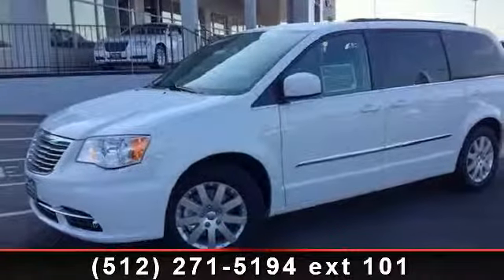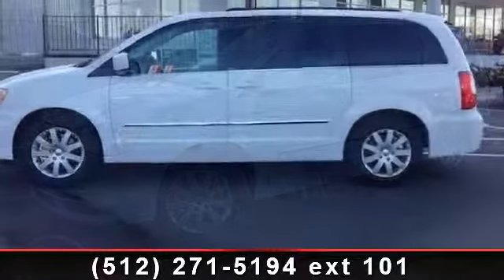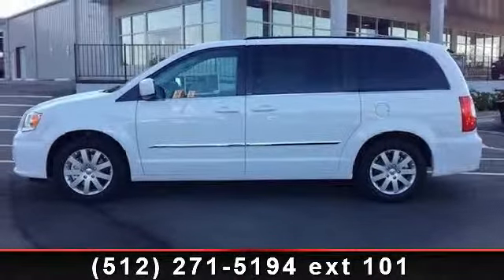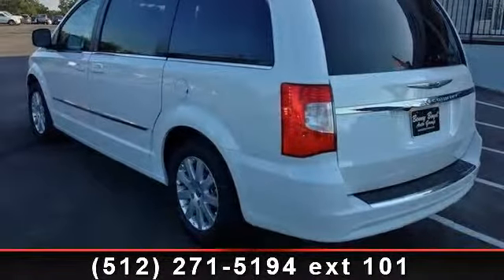Imagine yourself in this 2013 Chrysler Town & Country Touring. If you are looking for a first-rate auto, this one could be yours today. This vehicle comes with a reliable six-cylinder engine connected to a smooth shifting automatic transmission.